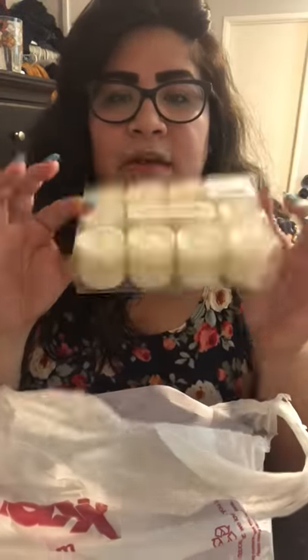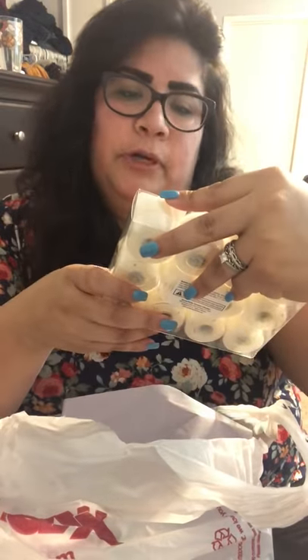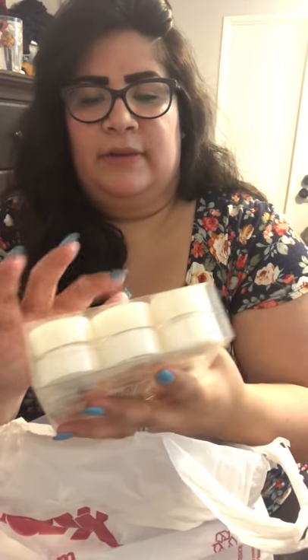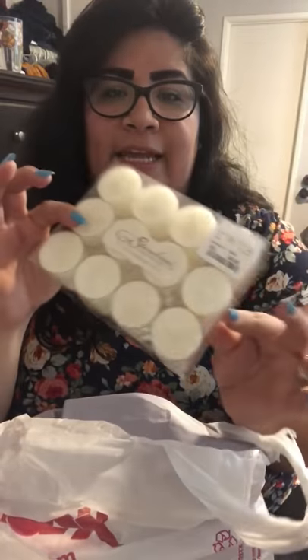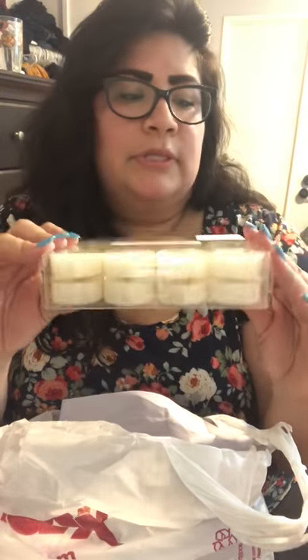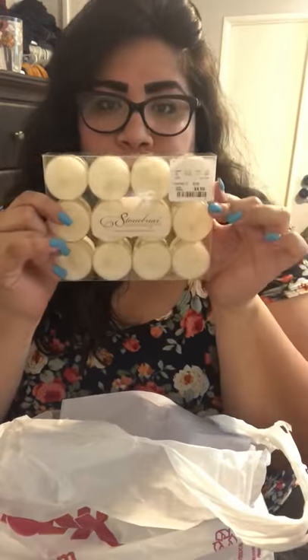I bought a set of tea light candles — these were $4.99. There are 12 times 2, so 24 tea light candle holders for $4.99 — not bad!